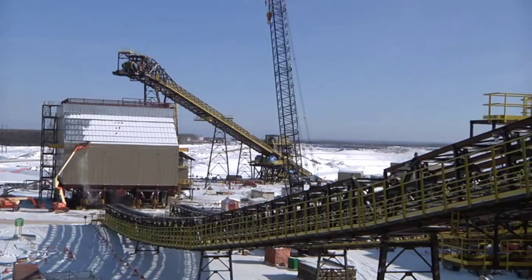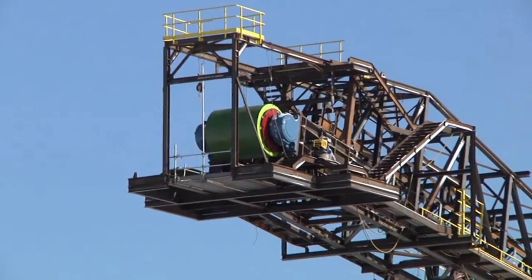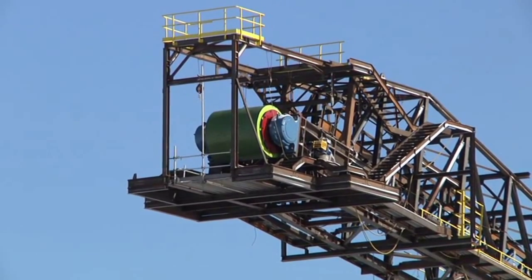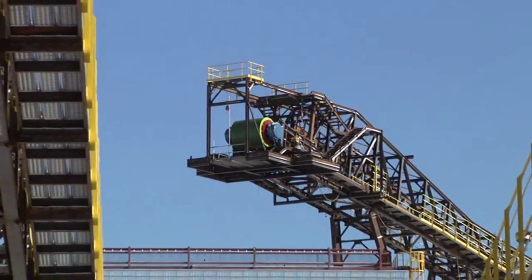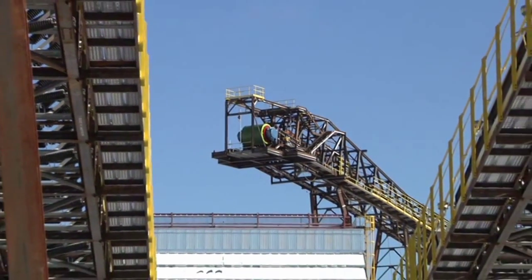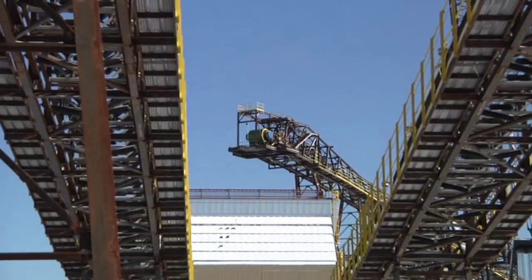The conveyors — the higher one, almost a kilometer long — brings ore from the crushers to the surge bin. When Jason spoke, he was right about here. There is a second conveyor, two of them actually, to move the ore from the surge bin and get it up to the breakers.